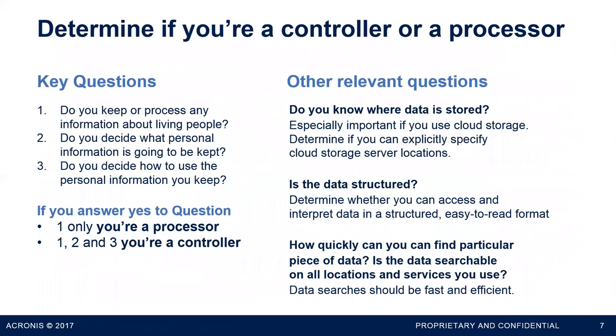It's important to understand whether you're a controller or a processor — you can be both or neither. If you're neither, this session isn't really for you. If you're processing information about people, deciding what information to keep, and deciding how to use it, you're certainly a controller. If you can only answer one of those, chances are you're just a processor — not the front line to the customer, but handling data on behalf of someone you're providing services to.